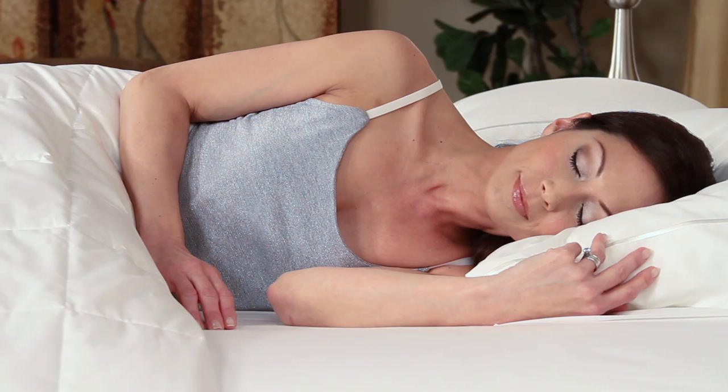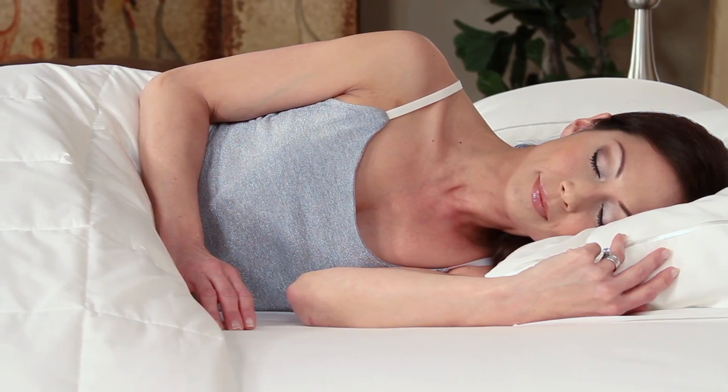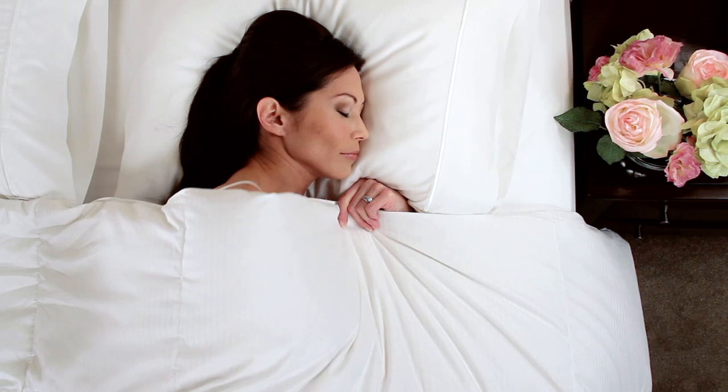50% of consumers are side sleepers and should consider using a firm pillow to make sure they receive the proper support between their shoulders and neck.